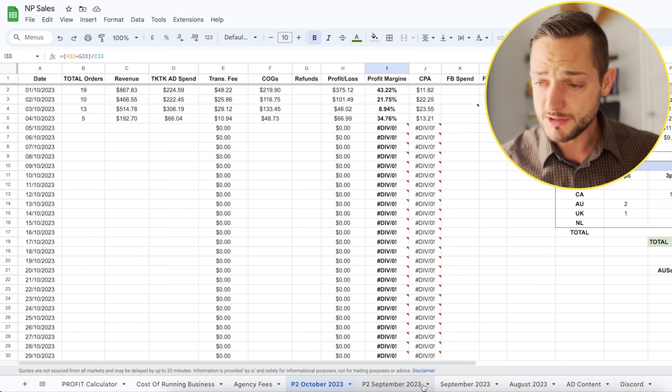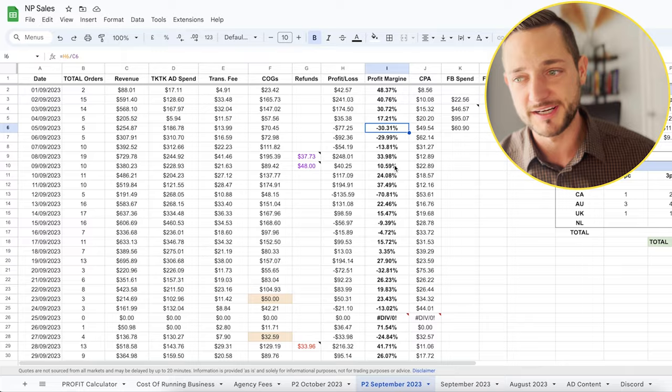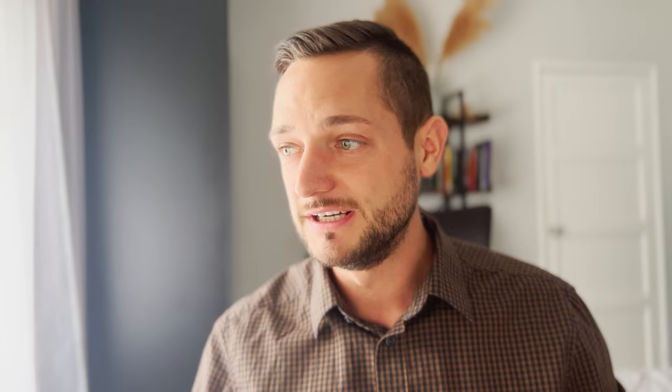We started running ads for this product last month, so last month was all over the place — up and down. We went from having 48% profit margins to losing money. However, it's worth saying that we were testing many different things: different prices, different video ads, different strategies. October seems to be more stable if I look at the last four days. So let's see where this is going to take us in the next couple of weeks.